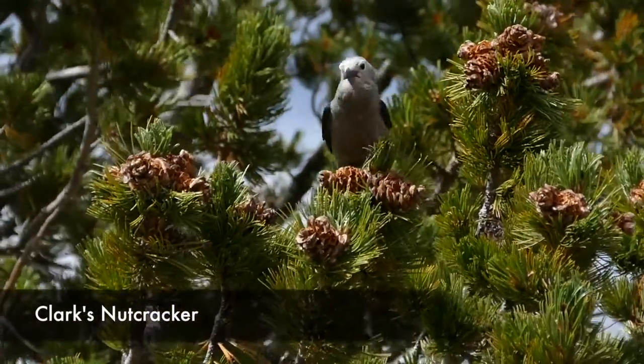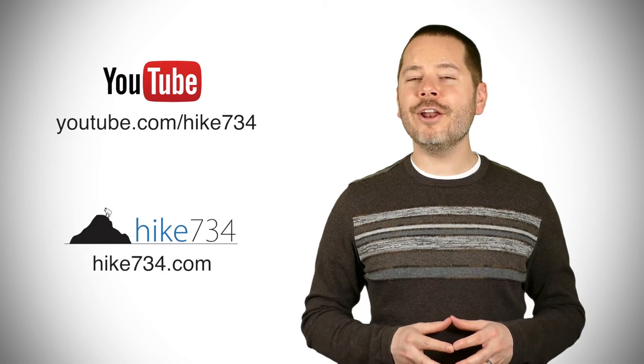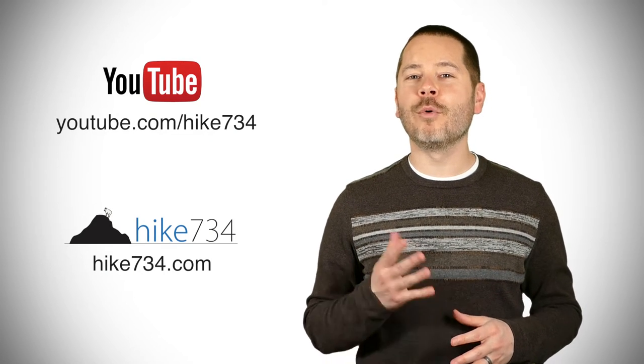I don't know which route I prefer — probably Dunraven as it goes in and out of trees — but this Chittenden Road route is really great. I just like these big grassy meadows. Anyway, this is Jake with Hike 734, hiking to Mount Washburn via the Chittenden Road in Yellowstone National Park. If you like this video, subscribe on YouTube and head over to hike734.com for more.